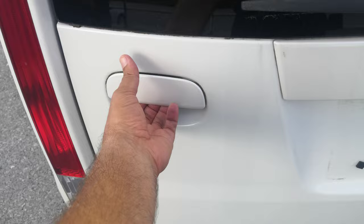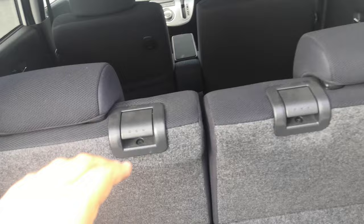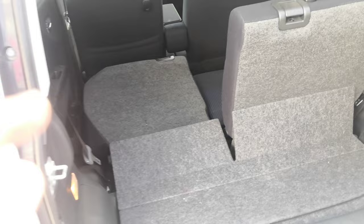Let's go to the back. This is a door-type that opens up. That's going to be your cargo space back here. You can recline the rear seats from here, or you can put them down flat — and you'll have the whole space open.